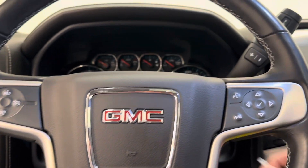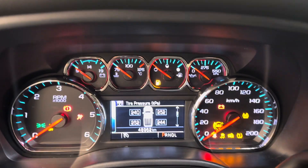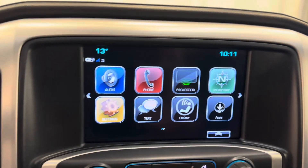Let's start it up. 48,000 kilometers on this 2018 — very good mileage.